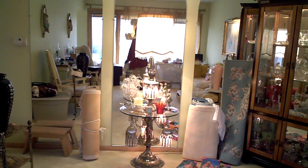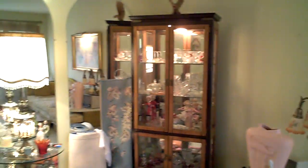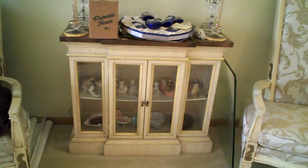Over here we have a crystal lamp. China cabinet. A lot of carpets — Chinese. Another curio cabinet.